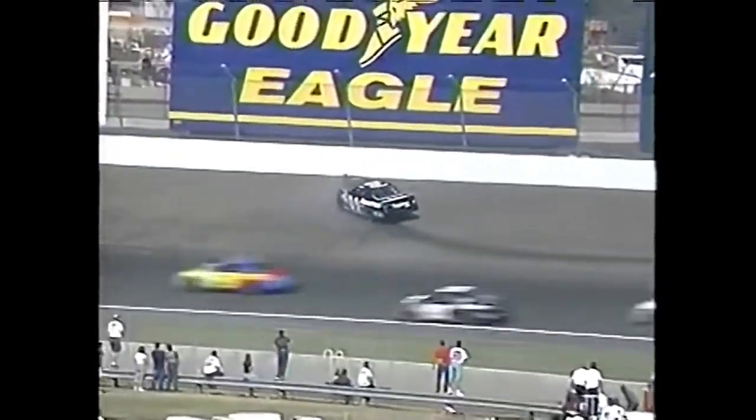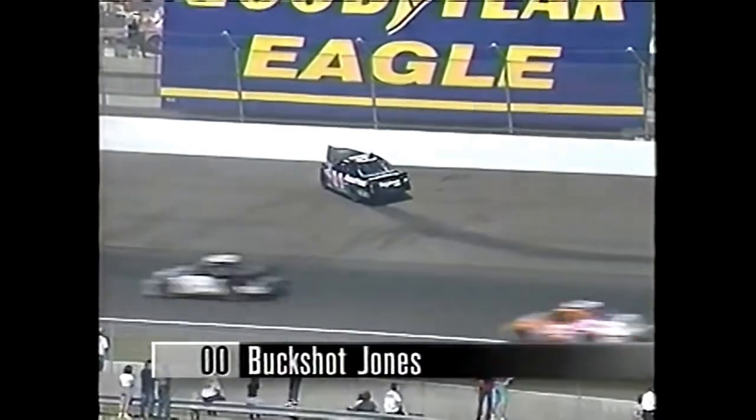Whoa! Buckshot Jones is spinning. It's with the nose of the car and he'll come back across the racetrack. Keep it up there. Buckshot — the field going by — and he turns back off the racetrack.